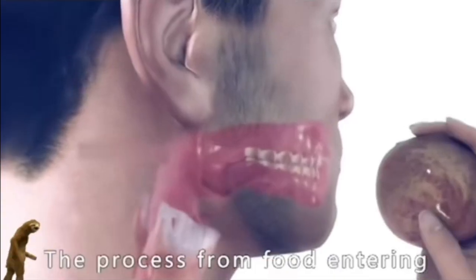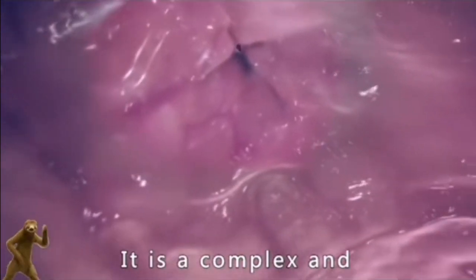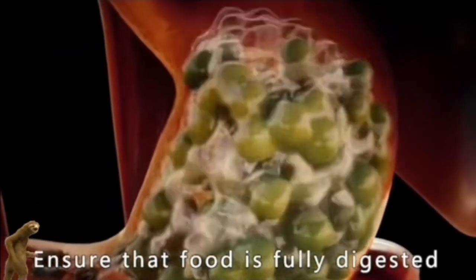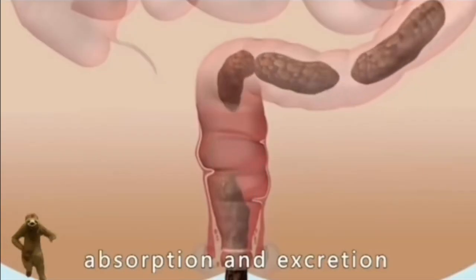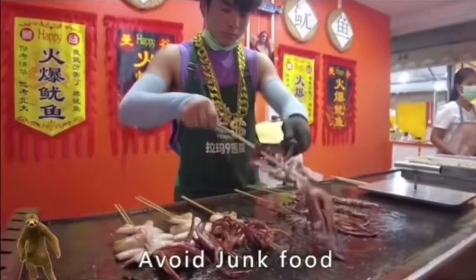It can be seen that the process from food entering the mouth to the formation of feces is a complex and delicate digestion process. Each organ plays its own role to ensure that food is fully digested, absorbed, and excreted. Therefore, we should cherish and protect the health of our digestive system and avoid junk food.